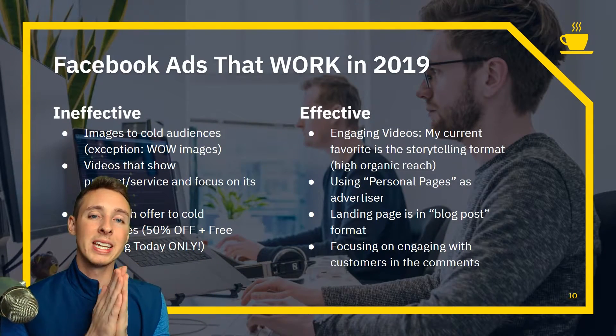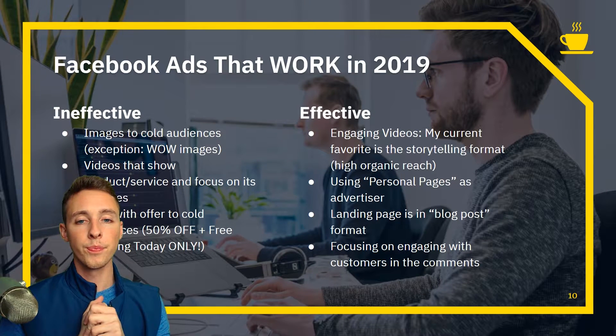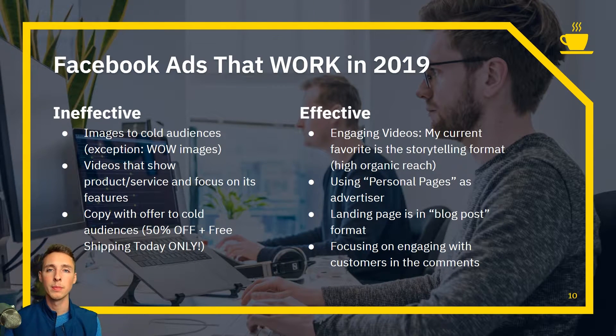What is working in 2019? Here's what's ineffective. Images to cold audiences — except wow images — are very difficult. Videos that only show product features don't work well either. For example, if I'm selling this watch and only focus on features, I'd say it has a stainless steel band, a 41-millimeter face, keeps time, can track two time zones. That is not good.